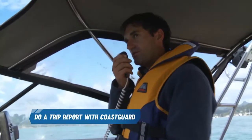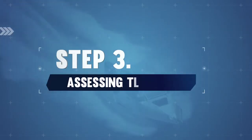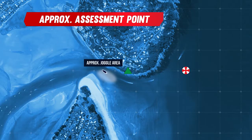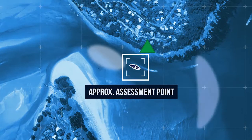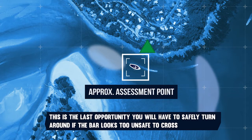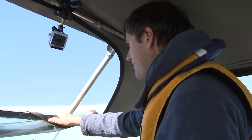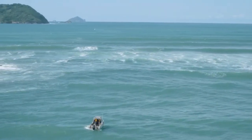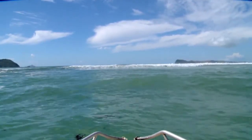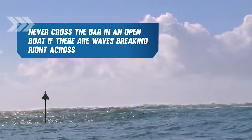Once you're underway, do a trip report with the Coast Guard. Head out the entrance through the joggles to the starboard marker — this is your safe assessment point. Use your throttle to maintain your position, as there's a lot of current in this area. This is the last opportunity you will have to safely turn around if the bar looks too unsafe to cross. We're at a point now where we can assess the bar. First, I'm looking for obstacles in or on the water — things like kite surfers, fishermen, other vessels, logs, buoys or beacons. Now I'm going to watch the waves. Waves will come in sets. Our assessment of the Tai Rua Bar could even take up to 20 minutes. A bar with a breaking wave or white water across the entire channel should never be crossed in an open boat.